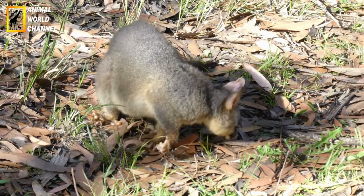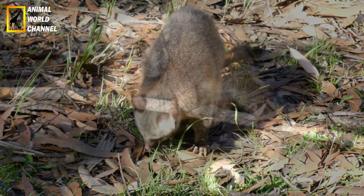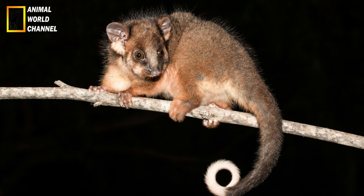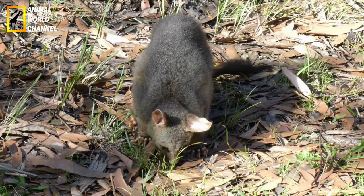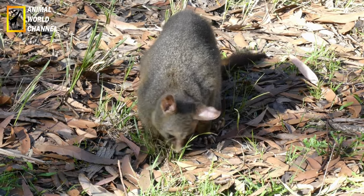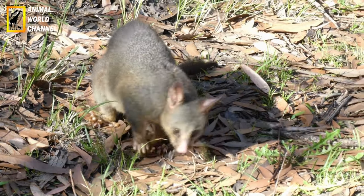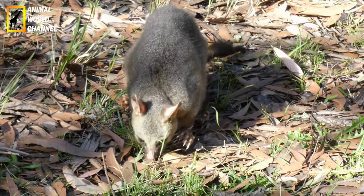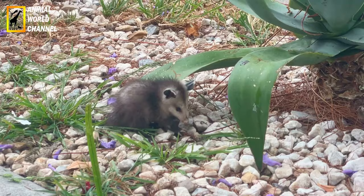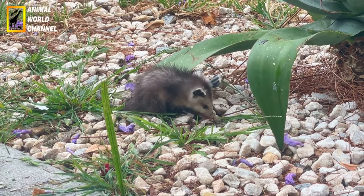13 jours après l'accouplement, la femelle est prête à accoucher. Elle peut donner naissance jusqu'à 20 petits par portée. Elle s'occupe seule de ses bébés, le mâle ayant déjà quitté le nid. À leur naissance, les petits mesurent 14 mm de long chacun, soit la taille d'une abeille. Ils sont roses et n'ont pas de poils. Leurs yeux et leurs oreilles sont fermés. Les pattes postérieures et la queue ne sont encore qu'un moignon. En revanche, les pattes antérieures sont développées et même déjà équipées de griffes.